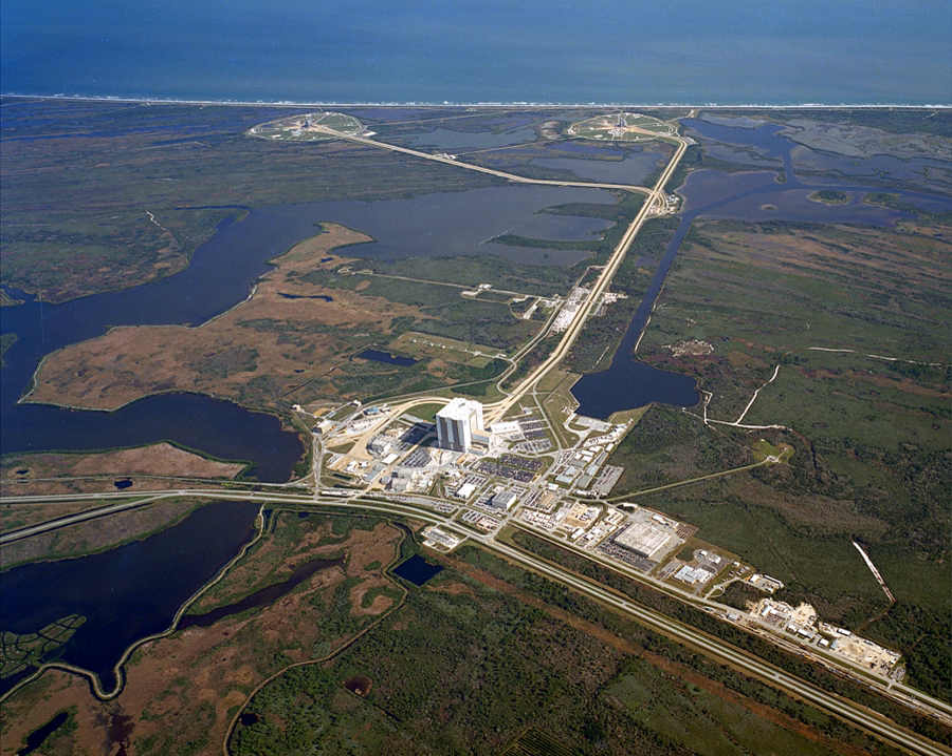The mobile launchers were then modified for the shorter Saturn IB rockets by adding a milk-stool extension platform to the launch pedestal, so that the SIVB upper stage and Apollo spacecraft swing arms would reach. These were used for three manned Skylab flights and the Apollo-Soyuz test project, since the Saturn IB pads 34 and 37 at Cape Canaveral AFB had been decommissioned.